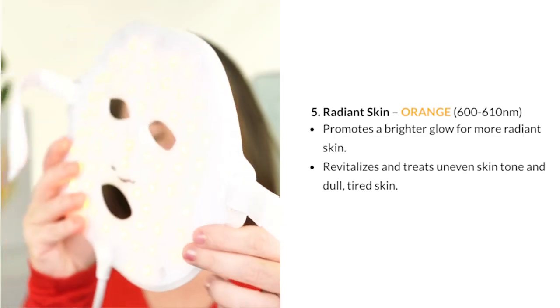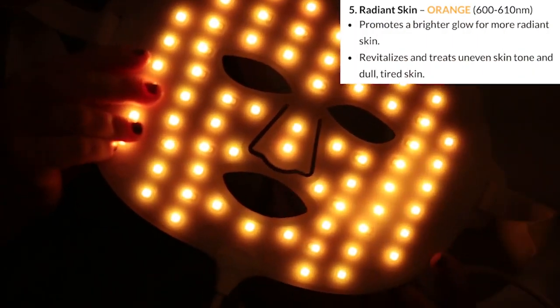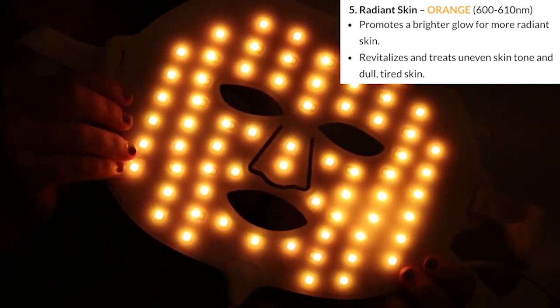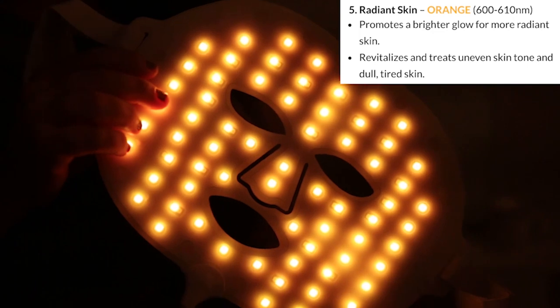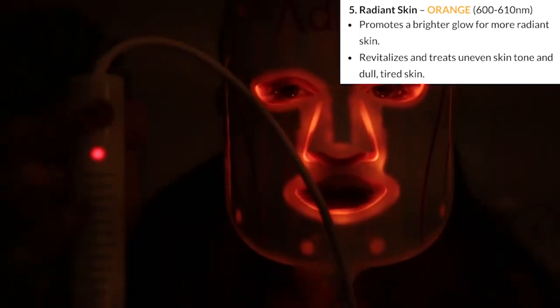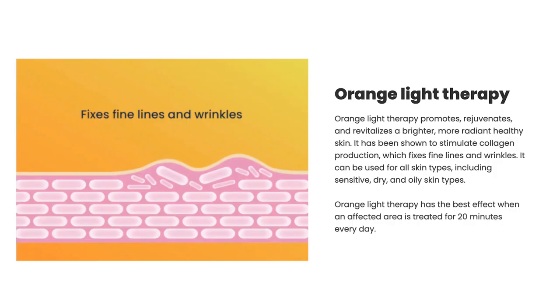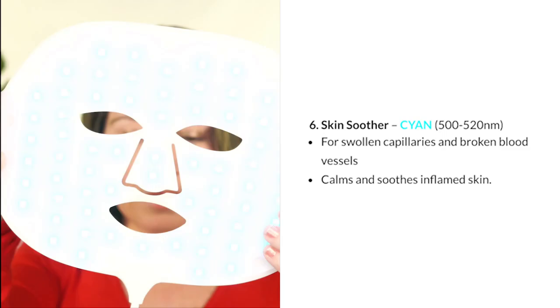Setting 5 is Radiant Skin, using orange light at 600 to 610 nanometers. It promotes a brighter glow, revitalizes and treats uneven skin tone and dull, tired skin. Orange light therapy has been shown to stimulate collagen production, which fixes fine lines and wrinkles. It can be used for all skin types including sensitive, dry, and oily.